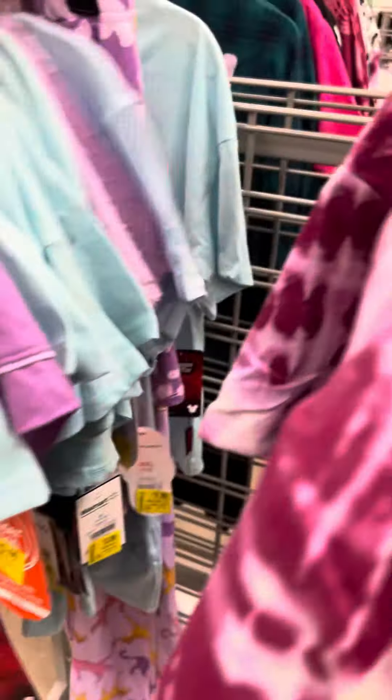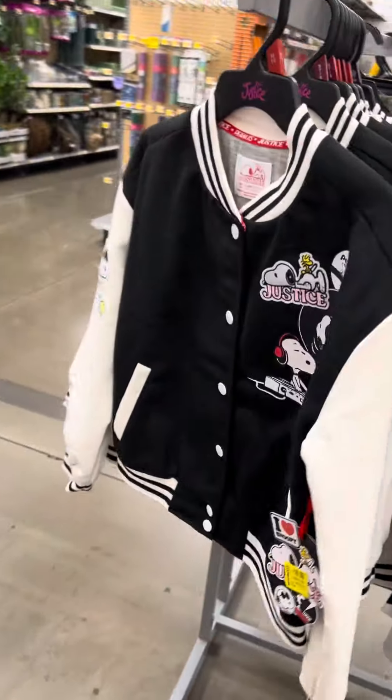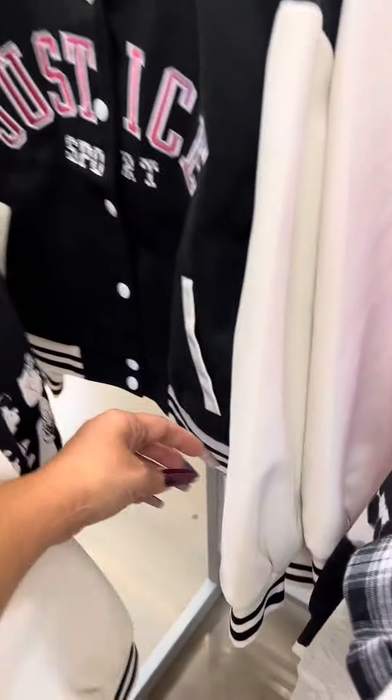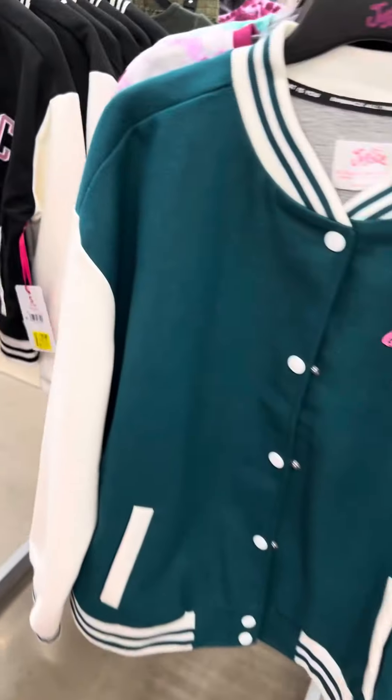These are Disney shirts and these are only three dollars — they do have a lot. On the other side they did mark down the Justice jackets with Snoopy — these were $32 and they are for $10. Here's a barcode. They also have this one right here, also for $10. Regular price was $30, and then they also have this one right here.